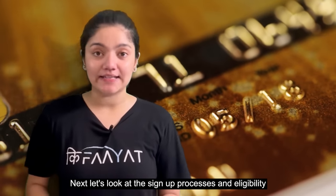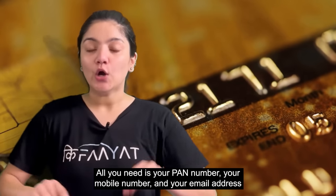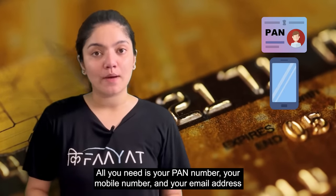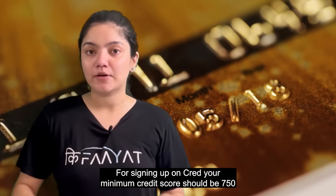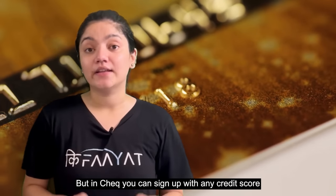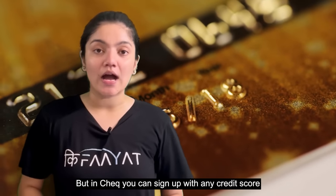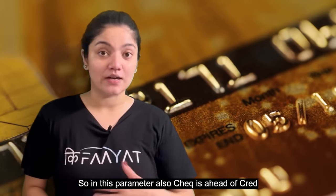Next, let's look at the sign-up process and eligibility for both. The sign-up process is quite smooth — all you need is your PAN number, your mobile phone, and your email address. However, for CRED, you need to have a good credit score to sign up. In CHECK, there is no such eligibility criteria for sign-up. So in this parameter, CHECK is clearly ahead of CRED.